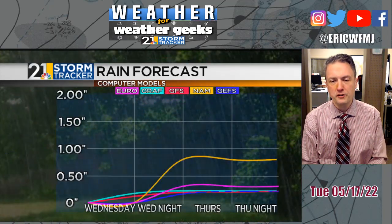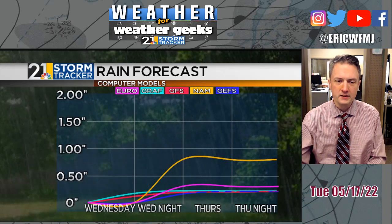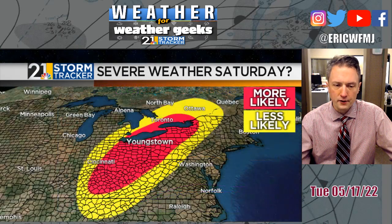Rainfall totals for Wednesday afternoon and Wednesday night are pretty modest — nothing to write home about. The NAM is kind of an outlier right now; most of our modeling is under half an inch. No worries with any sort of flooding around here.